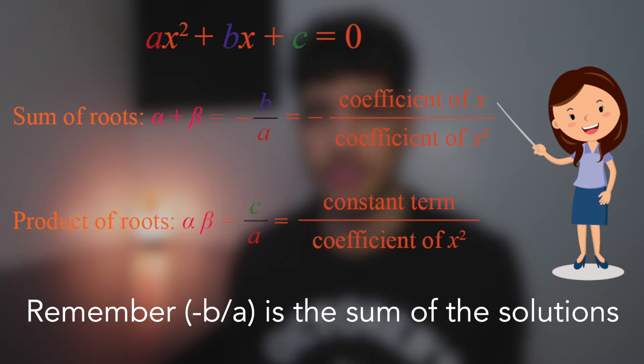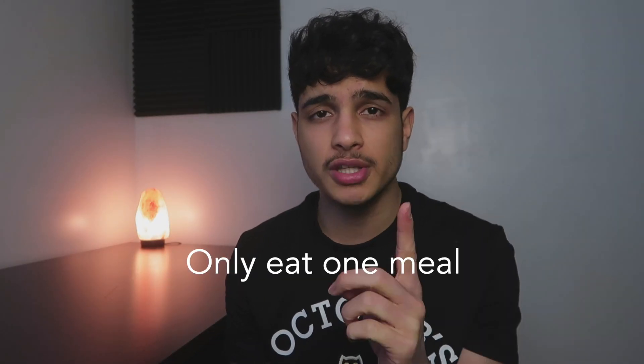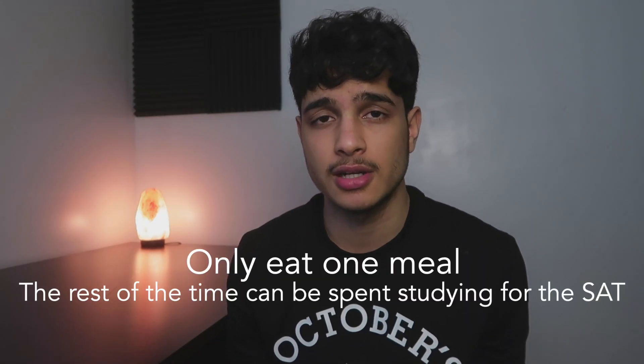Remember: negative B over A is the sum of the solutions. Read your SAT math notes. Only eat one meal — the rest of the time can be spent studying for the SAT.